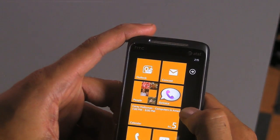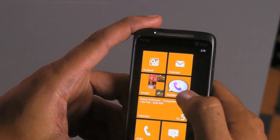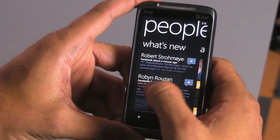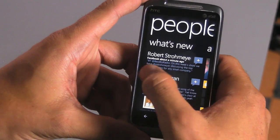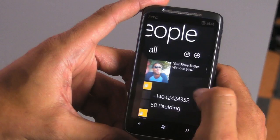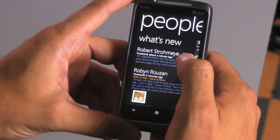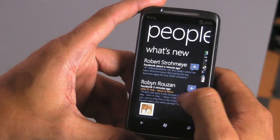One other interesting thing about the OS is that it's aggregating all your information into categories versus applications. So when I click on People, I'm instantly thrown into my Facebook queue and I have all my contacts here. I'll also have Facebook and Twitter updates here.